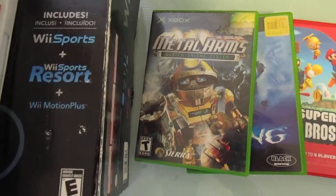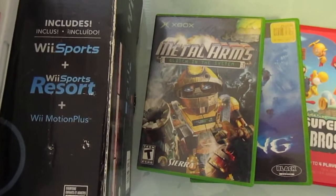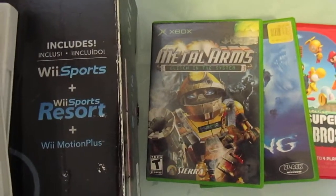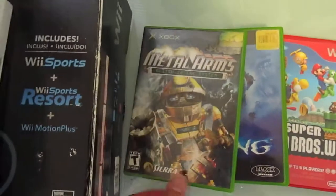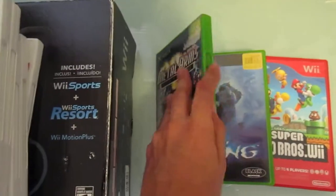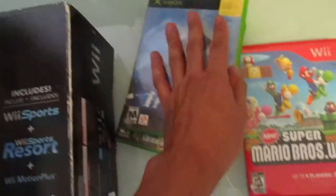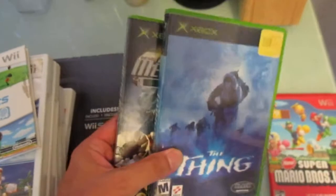I probably spent a good 10 minutes digging through all of them. A lot of them had sun damage, cases were falling apart — I could tell these had probably been sitting out for quite a while. But the two I pulled out that caught my attention: I got Metal Arms, which is complete, and The Thing on the original Xbox, which is complete as well. These were only two bucks a piece, so I got both for four bucks.